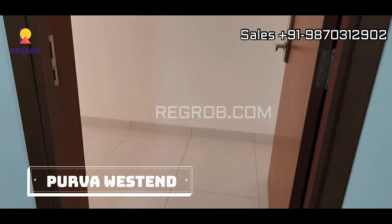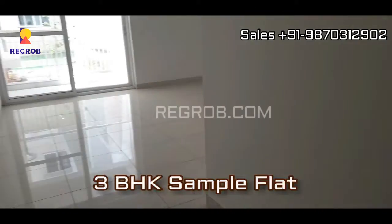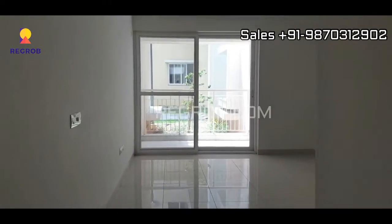Hello everyone, in today's video we are taking you into a 3BHK sample flat of Purva Westin, which is located at Hosur Road, Bangalore.